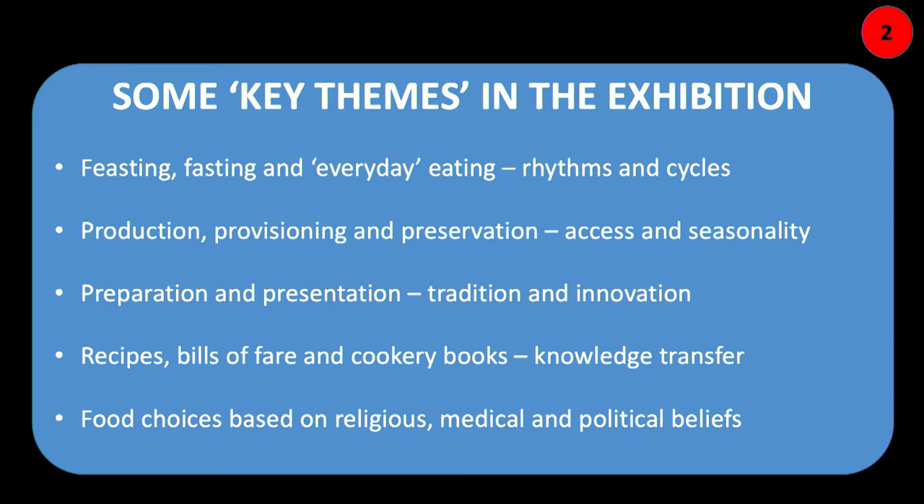We also thought about production, provisioning and preservation of food, access and seasonality. Even if you were wealthy aristocracy with access to more land and food, seasonality played a role that it doesn't really play today when you can buy anything in a supermarket. Preparation and presentation were key themes, as were cookbooks, recipes, how they're passed on, and the skills of the kitchen. Knowledge transfer was something we were very interested in — celebrity cooks are nothing new. Food choices are also shaped by economics, seasonality, religion, medicine, and politics.